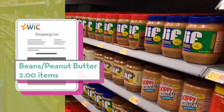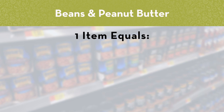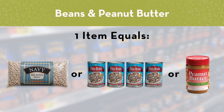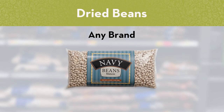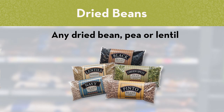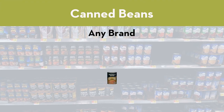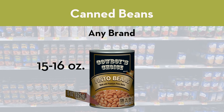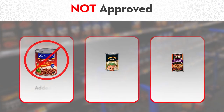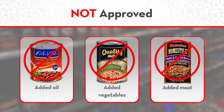Beans and peanut butter are on your WIC shopping list by the item. For each one item on your shopping list, you can choose one package of dried beans, four cans of beans, or one jar of peanut butter. If you're shopping for dried beans, choose any brand in a 16-ounce package — you can choose any type of dried bean, pea or lentil. If you're shopping for canned beans, choose any brand in a 15 to 16-ounce can. Remember that four cans of beans count as one item. You can mix and match brands and types of beans as long as they don't have added ingredients like oil, vegetables or meat.